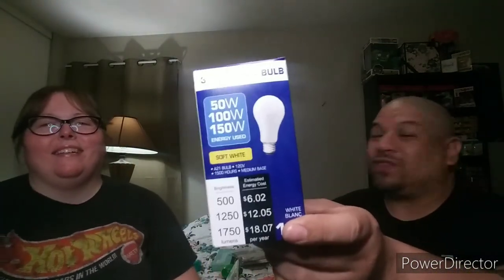Now moving on to household items. This right here is a light bulb — it has 50 watts, 100 watts, and 150 watts. It's a three-way light bulb — it can be used at 50, 100, or 150 watts. It goes bright, brighter, and then brightest. Pretty cool! It's a soft white three-way light bulb.